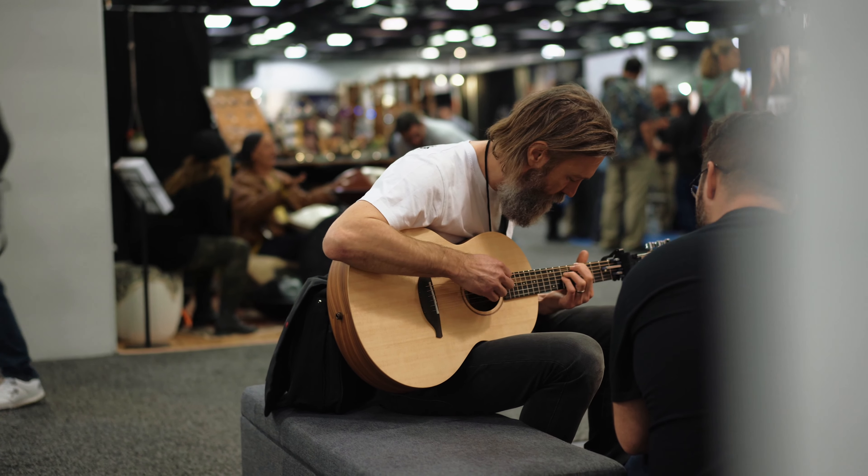When I was a teenager, my dream guitar that I couldn't afford was a Gibson 335. There was one in Belfast and I just went to the shop to ogle it, but I could never afford it.